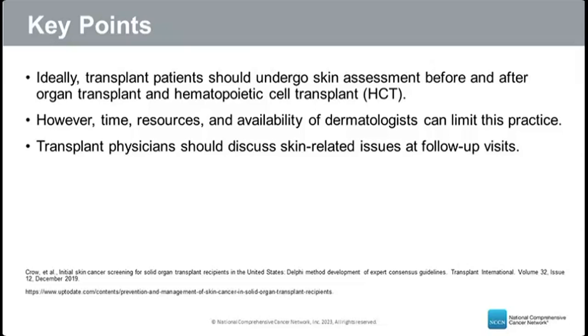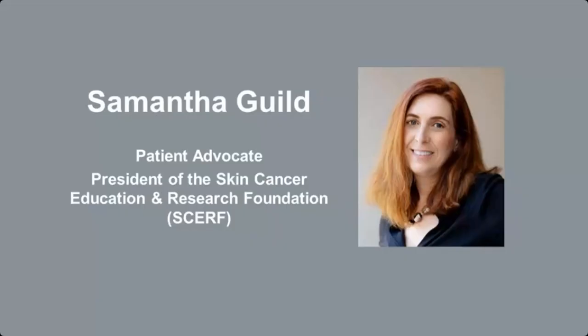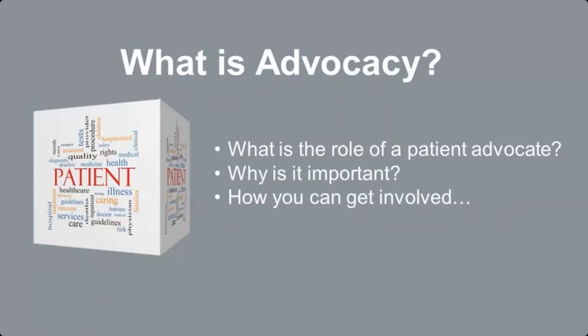Thank you to the previous speakers. I'm Sam Guild, president of the Skin Cancer Education and Research Foundation. My sister passed away from melanoma 20 years ago and our family wanted to give back, forming first the Aim at Melanoma Organization and more recently the Skin Cancer Education and Research Foundation. I want to share a few ways patients dealing with skin cancer can get involved through advocacy.